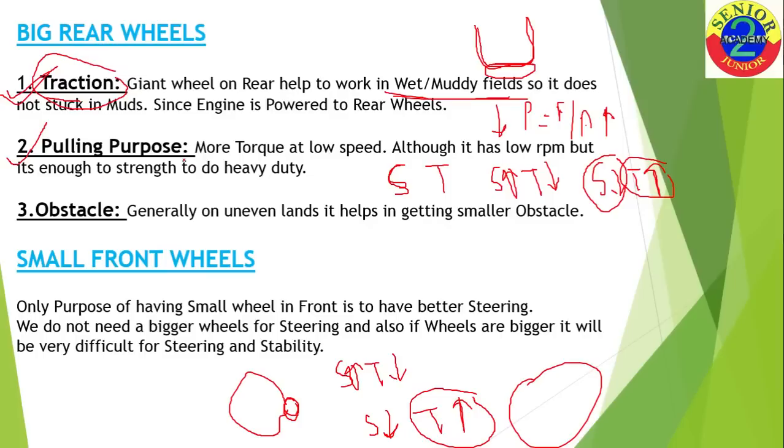The third reason is obstacle clearance, which is essentially a combination of traction and pulling force. Tractors are employed in off-road terrain where the ground is not uniform. If the rear wheels were small, there is a chance they could get stuck somewhere. But with big rear wheels, no matter how large the obstacle, the tractor may be able to clear it and drive safely. This is not the most important reason — traction and torque are the primary ones.